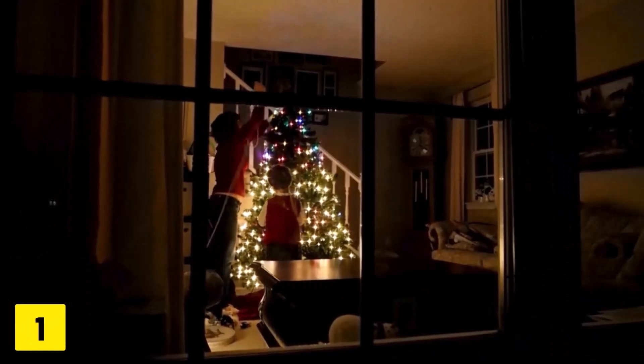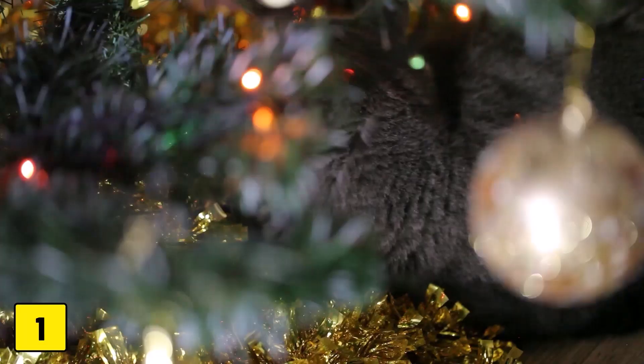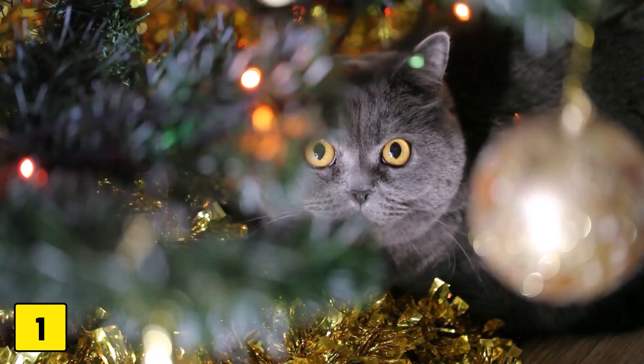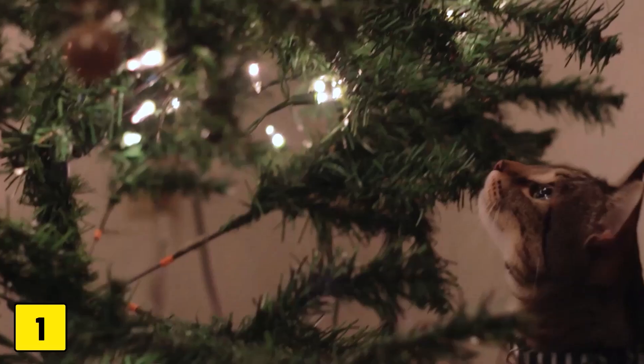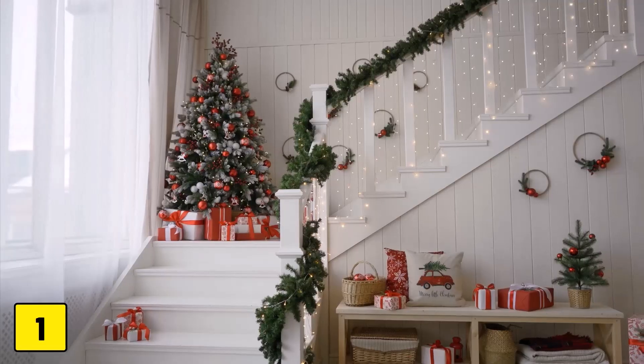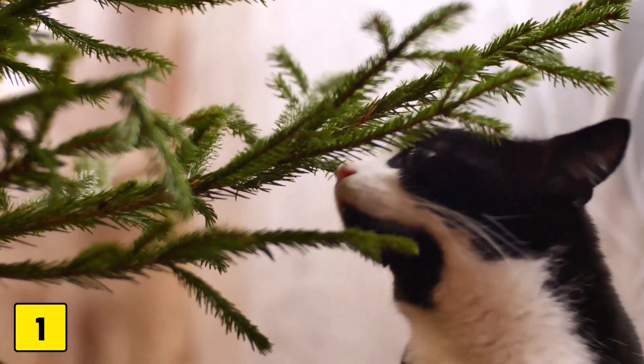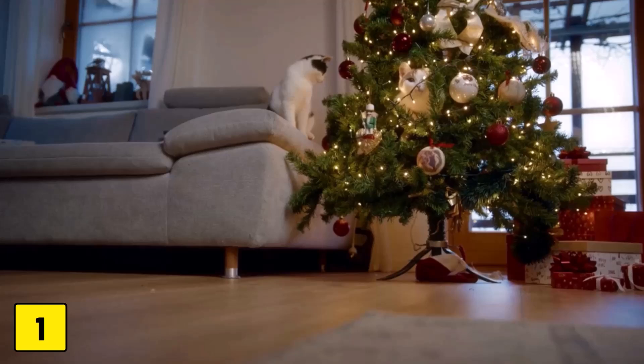Number one: the right location. Choose the location of your Christmas tree carefully. Position it so that your cat has no launch pad — that means no furniture that could lead them to the top of the tree. Make sure that the tree is stable, preferably in a corner of the room. This will minimize the risk of your cat knocking the tree over while trying to climb it.